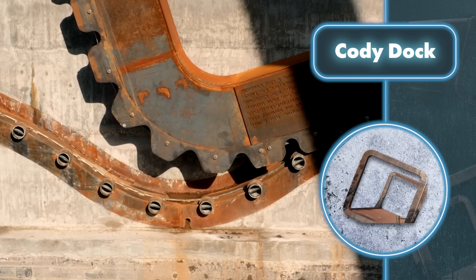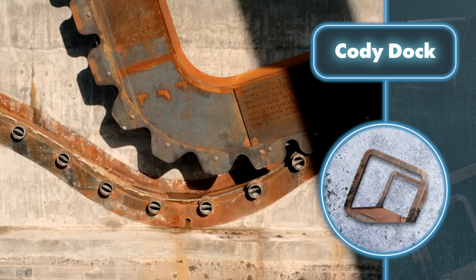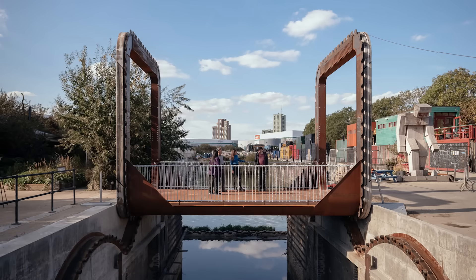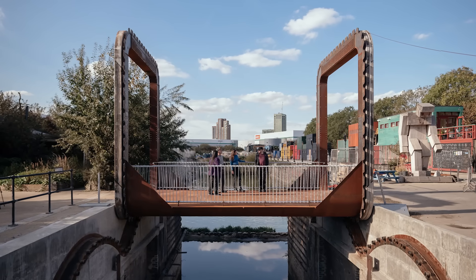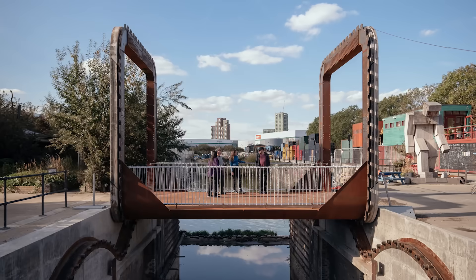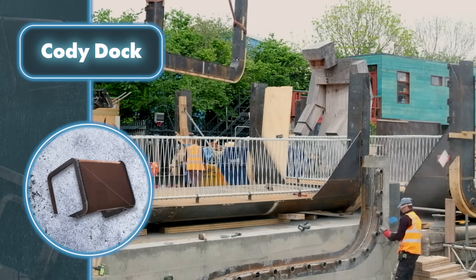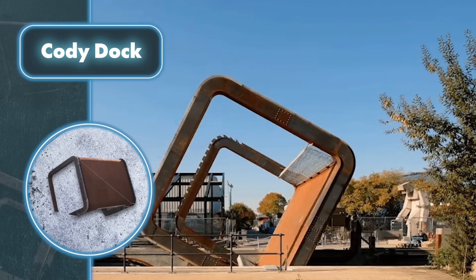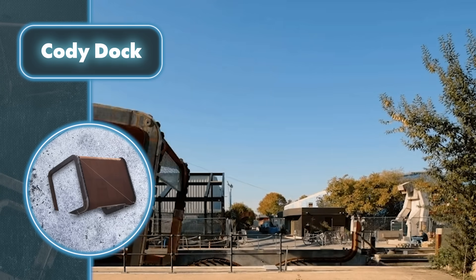The bridge, weighing one ton, is easy to move using hand winches and a bit of human effort, thanks to its stable and special construction. This innovative bridge, built from steel and oak, also boasts a stylish look — its graceful handrails contribute to its elegance. Overall, the rolling bridge stands as a symbol of a creative and dynamic society, serving as a significant landmark within an ambitious urban renewal project.